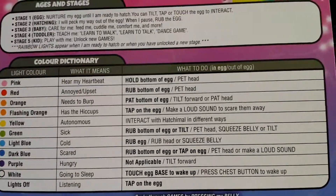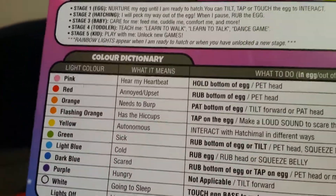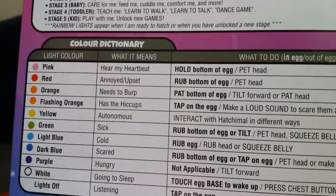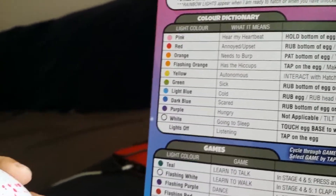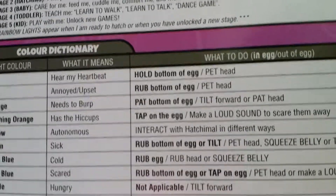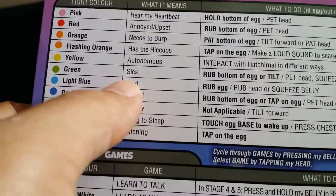You gotta keep reading it — what to do with the egg. Pink — hear my heartbeat: hold bottom of egg and pet head. What's green mean? When it's green — sick: rub bottom of egg, tilt, pet head, squeeze belly, or tilt. It's sick right now — you made it sick.